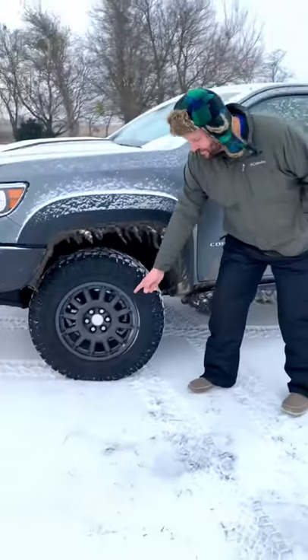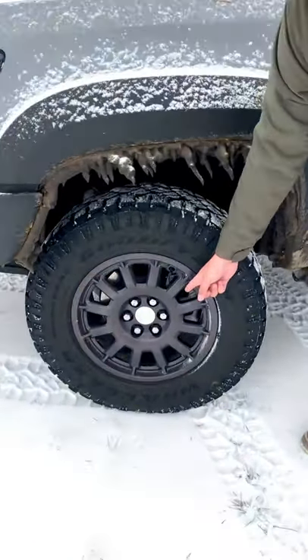Number one: these wheels. They come factory and they look amazing.